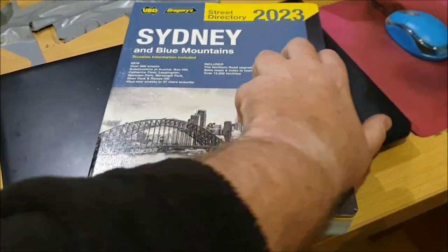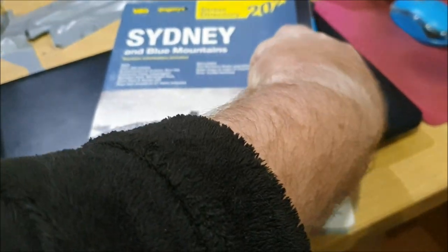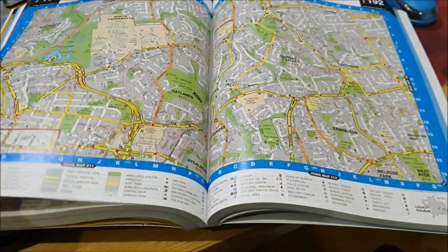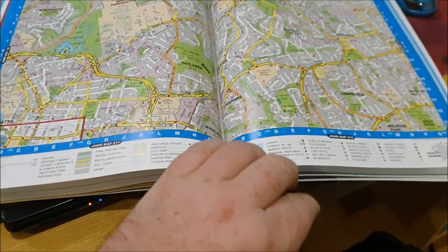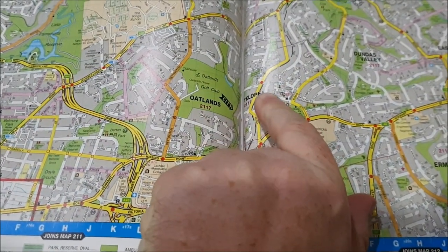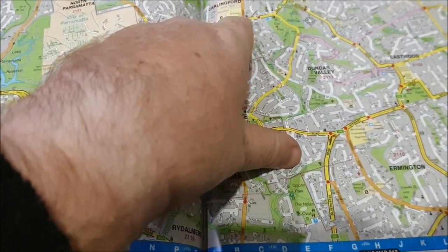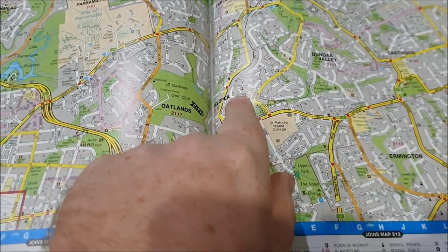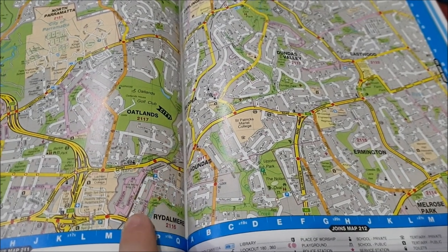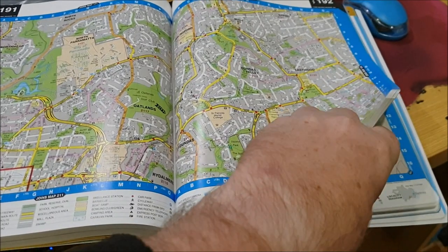On a single page you may notice the Parramatta Light Rail project shown on the map. The Parramatta Light Rail will be operational next year, with the ones powered on here for example.